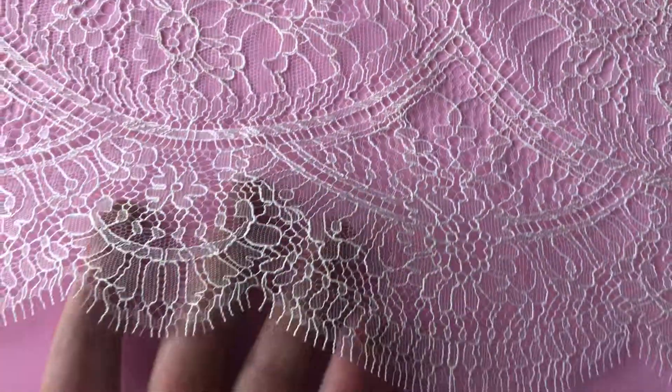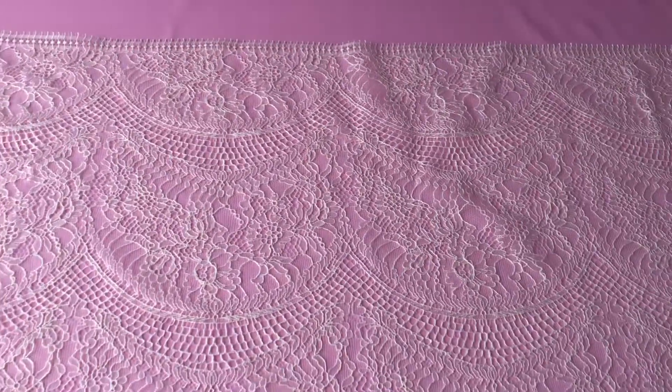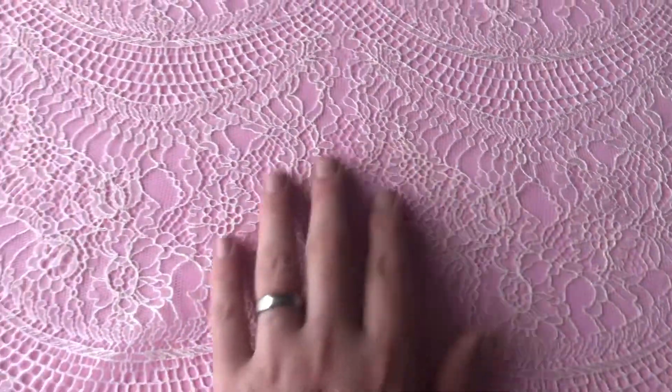This is an Irish Chantilly lace called Jocelyn. It's very fine delicate quality with a scalloped edge on this near side, and then as we pan over you can see that it's a straight edge on the other side. It's got this beautiful waving effect throughout, and each wave is connected with this feminine and very delicate floral pattern.